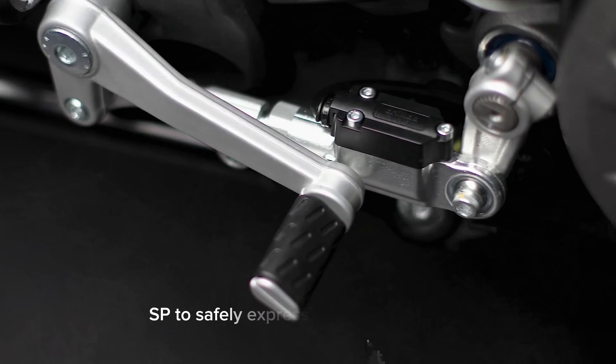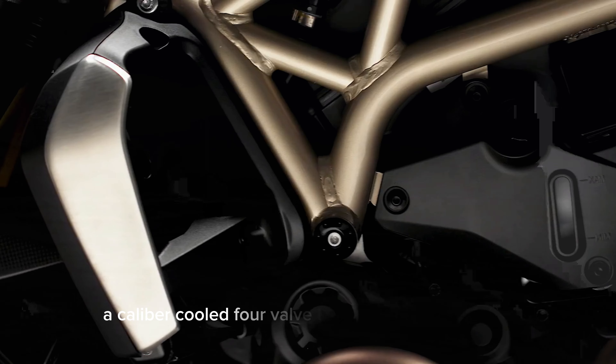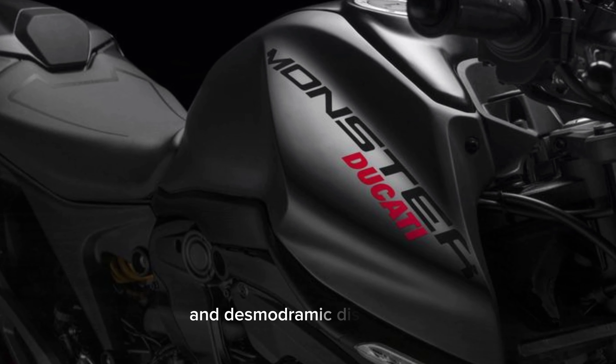This high-end motorcycle equipment allows the Monster SP to safely express its full performance. The heart of the Monster is the Testastretta 11-degree engine — a liquid-cooled, four-valve twin with 111 horsepower and desmodromic distribution.